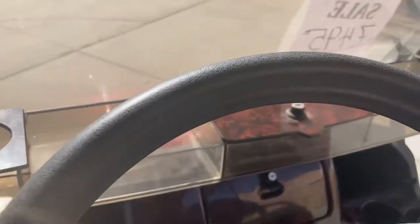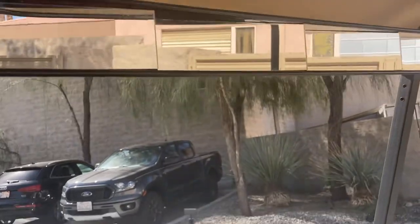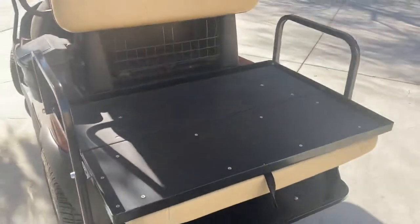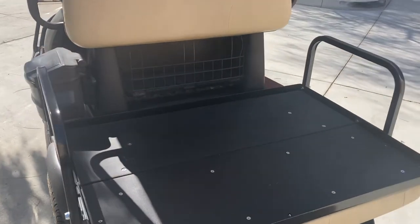Beverage tray, wood grain, fold-down windshield, five-panel link mirror, Club Car cooler. This is a flip rear seat, so it flips and doubles for storage or hauling if you're not carrying passengers. And your sweater basket area.